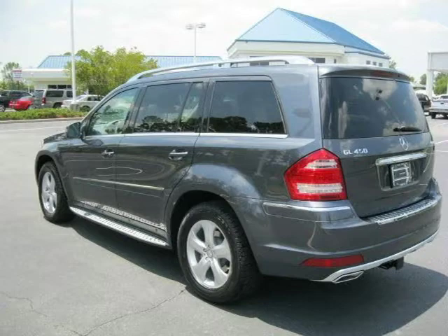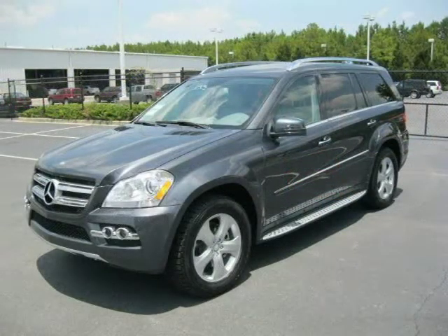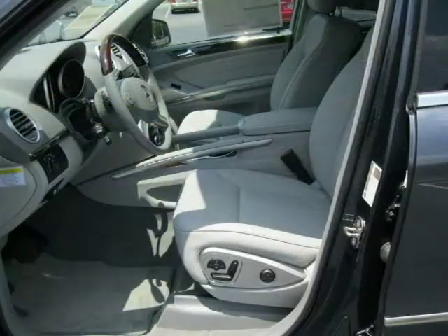This 2011 Mercedes-Benz GL-Class Sport Utility is located in Florence, South Carolina and has zero miles on it. This Sport Utility has a beautiful steel-gray metallic exterior paint color which is complemented by an interior color.